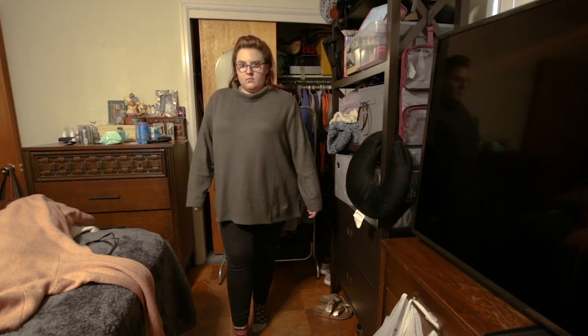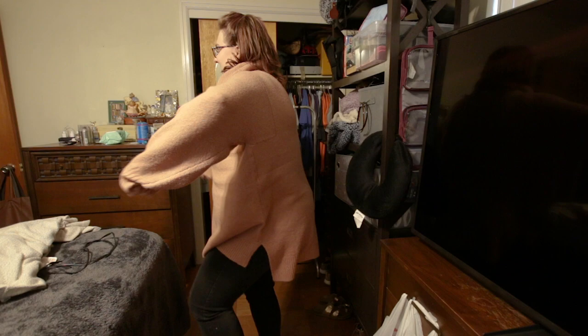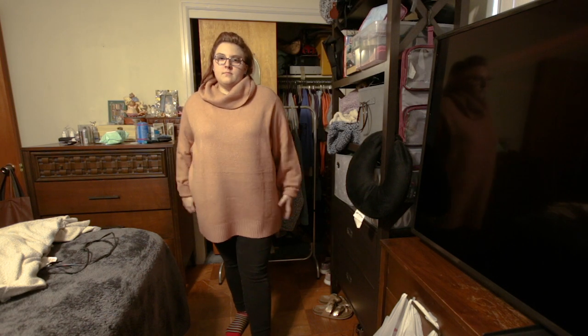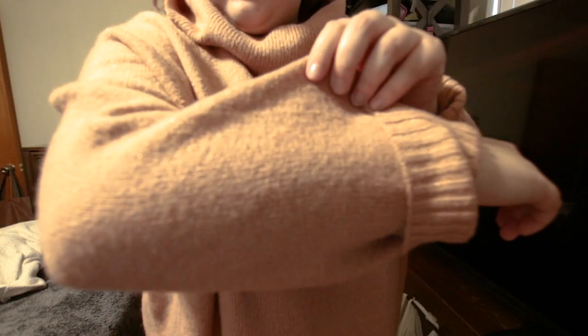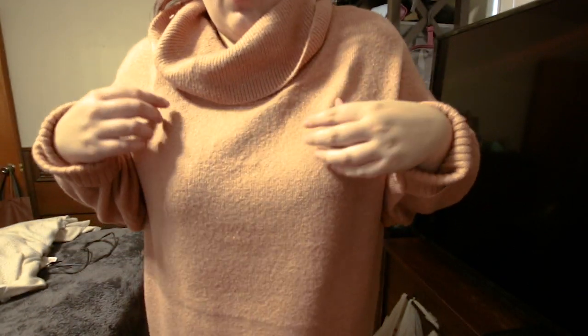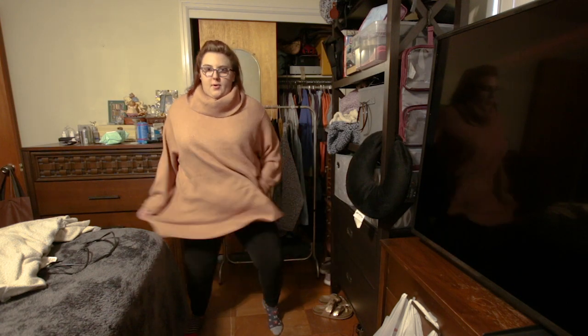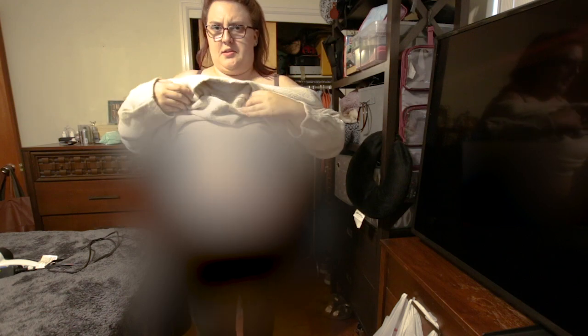These chunkier sweaters are from Target — we'll link them in the description if you're interested. We'll call this segment 'Why Jenny Isn't a Fashion Blogger.' I can't get it on my head. Oh, God. That's my hair. No, I'm good.